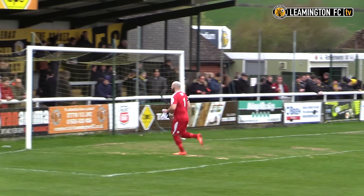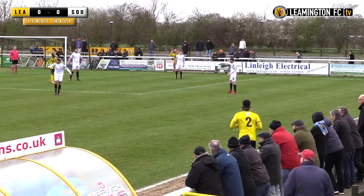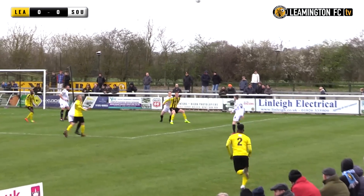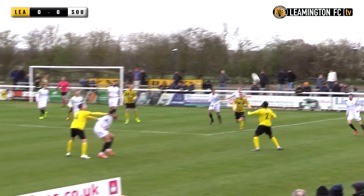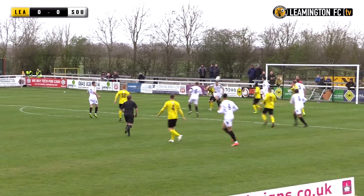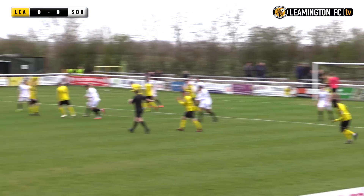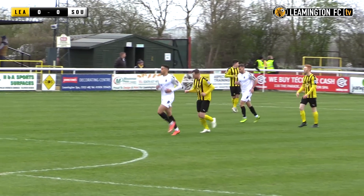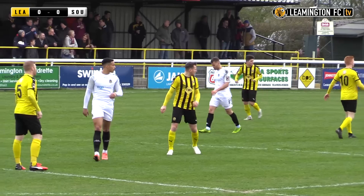Holleran and his men will be out for retribution to put the record straight here this afternoon. Obviously Jack Edwards is absent today following a suspension due to 10 yellow cards. Here's Joe Clark — set up for a shot but just couldn't keep the effort down with his left foot on his weaker side. It's Leamington with the first effort of the game.